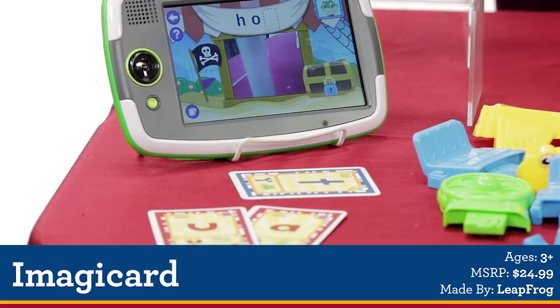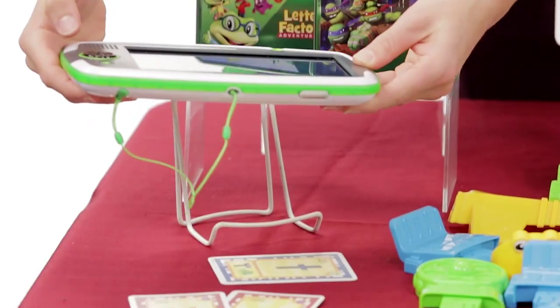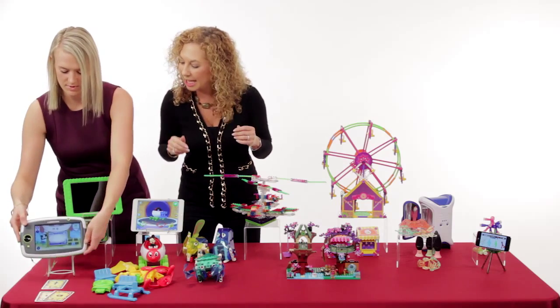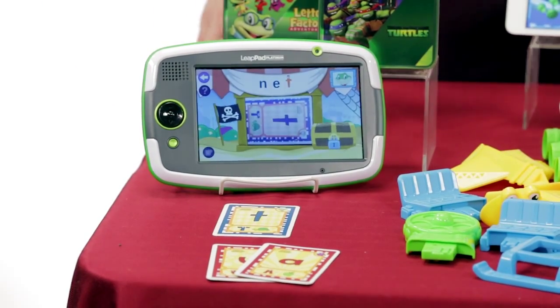What's new and exciting are the Imagic cards. There's a camera in here that allows kids to scan. Go ahead and see if you can spell that word. We got a T. So now you've spelled Nets. Great content in here.